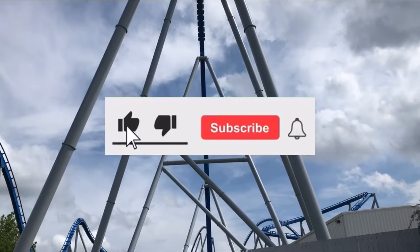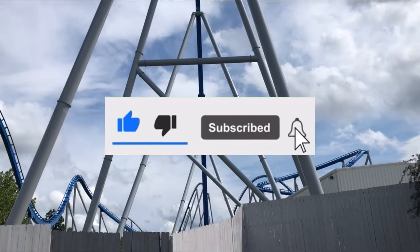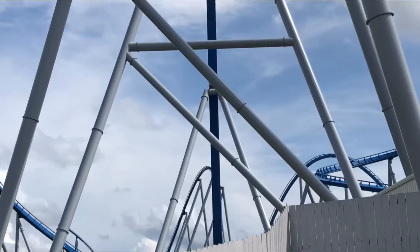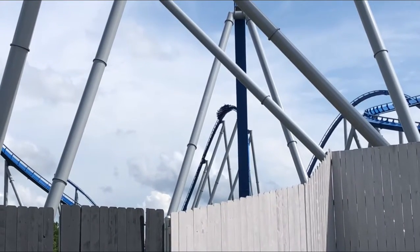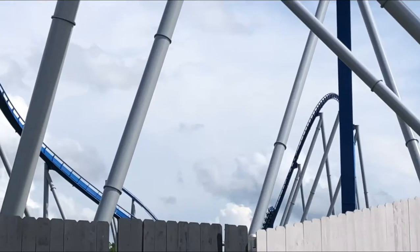Before we dive into this video, I need you to subscribe. We are almost to 100 subscribers, it would be greatly appreciated — it would help me compete against the YouTube algorithm. So without further ado, let's dive into this review of Orion at Kings Island.